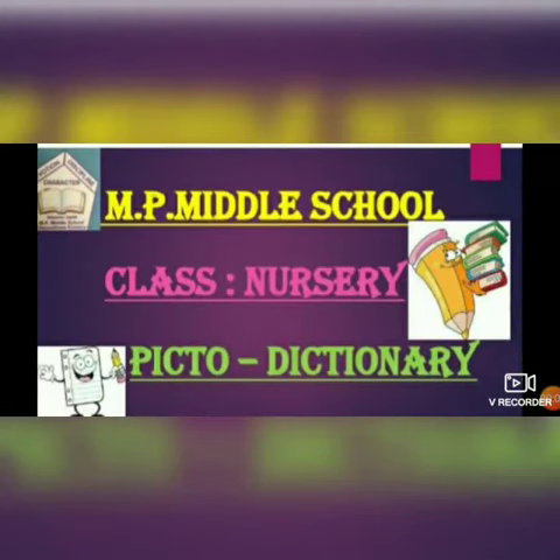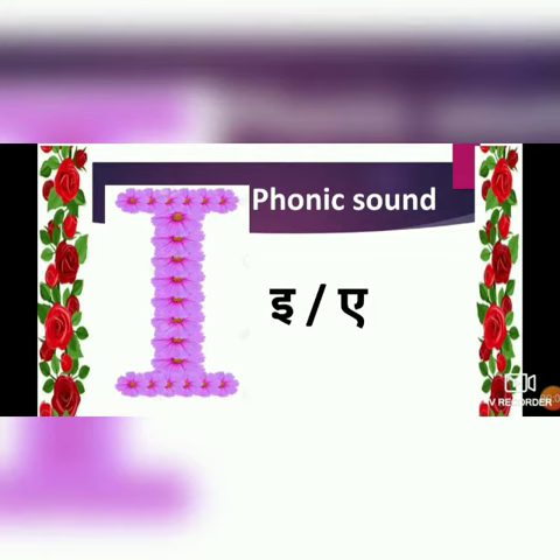A very good morning to one and all. Let's learn about alphabet I. The phonic sound of alphabet I is I.